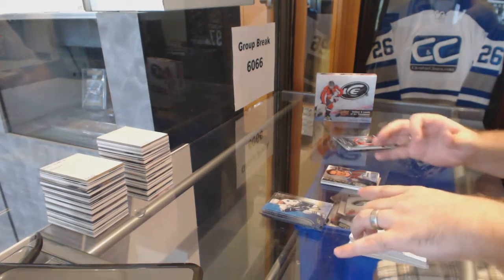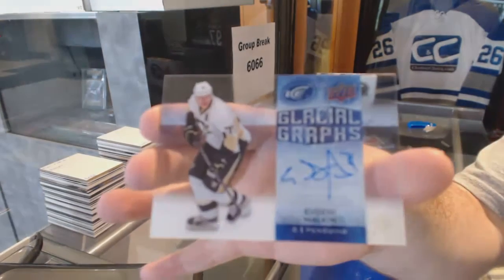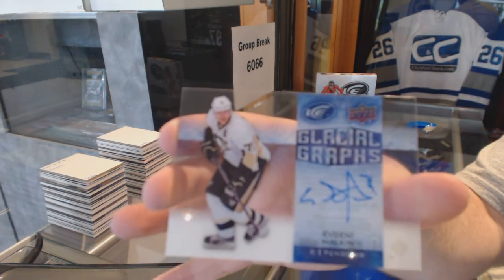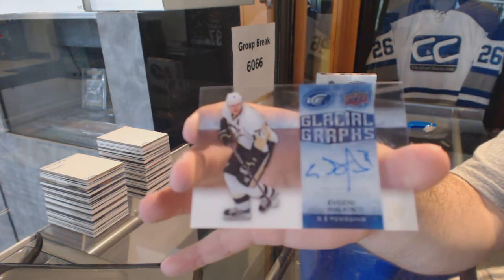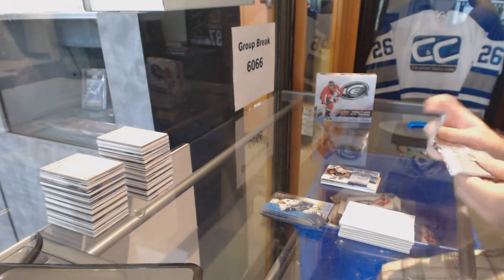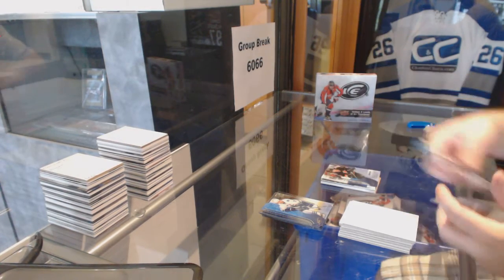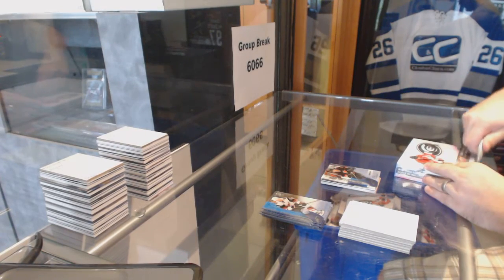We've got a Glacial — that's a nice one. Glacial Grafts Auto of Evgeny Malkin. Billy hates that card; I can see why he does. Evgeny Malkin Glacial Grafts. And $14.99 Brett Hesche Ice Premieres. The Malkin Auto on this one is not too shabby.